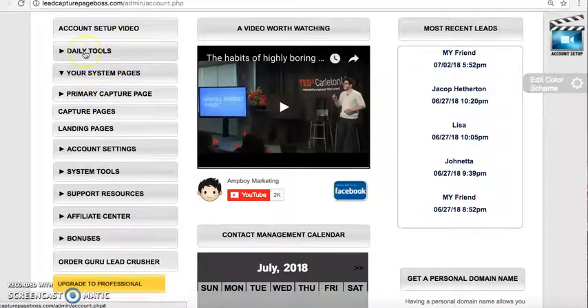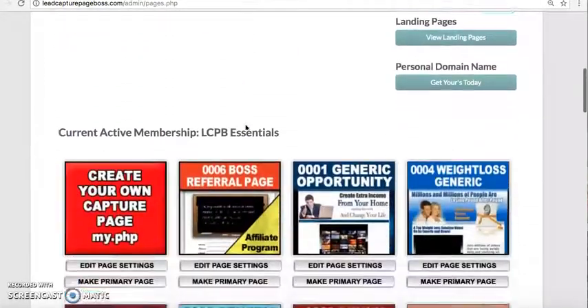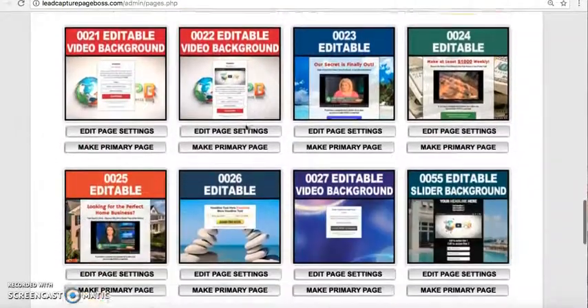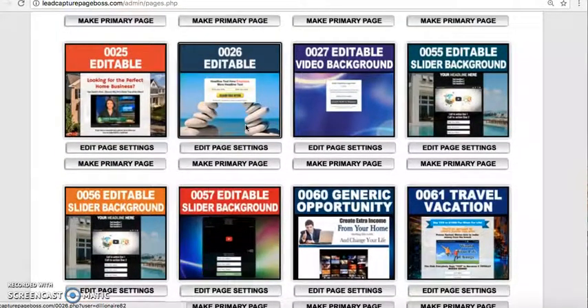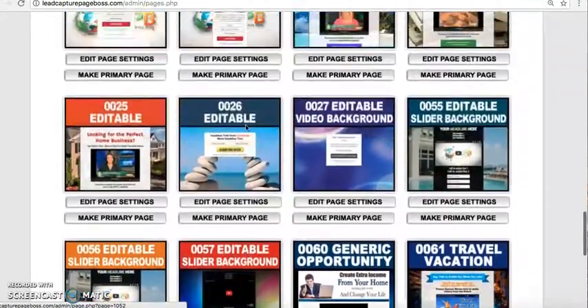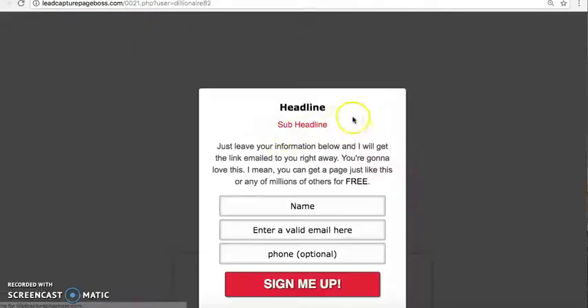To get the capture pages, you want to click on System Pages and then click on Capture Pages. They already have built-in templates you can use, or you can create one from scratch. For the sake of time, we're going to pick one. I already have one picked, but I'm going to share with you how it looks. I picked this one here, and you can edit the text as you like.